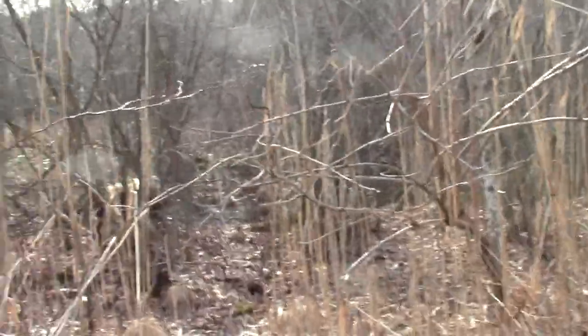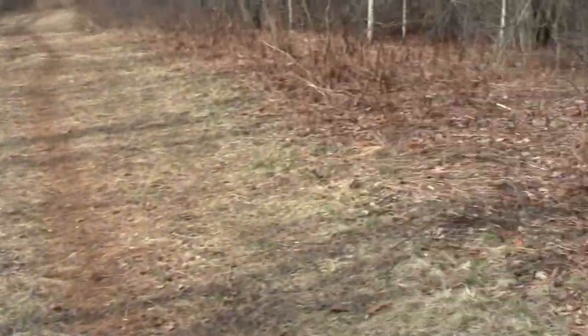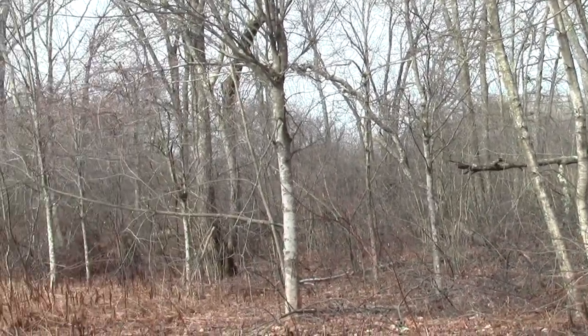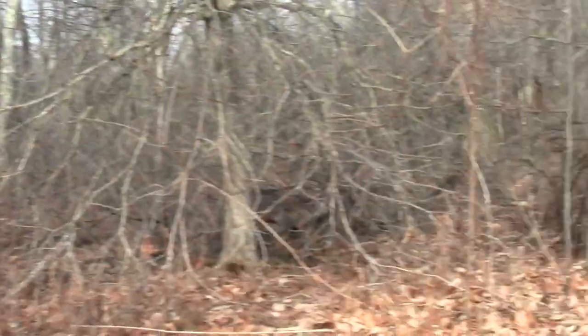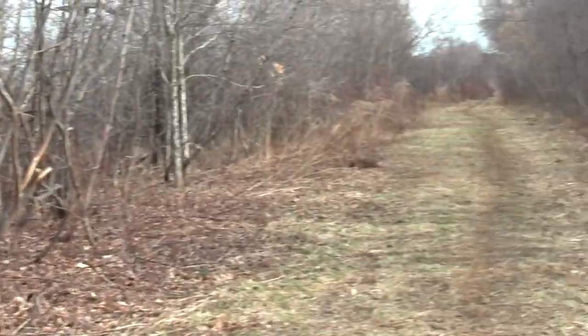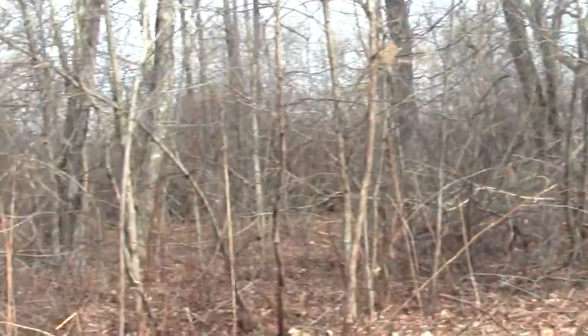Looks like a deer passage. And I bet those are CSX freight engines — the freight engines tend to idle at a lower, throatier tone than a commuter rail.